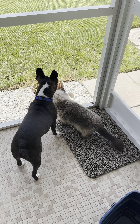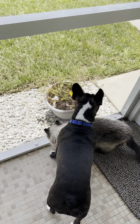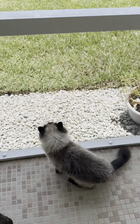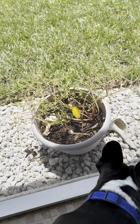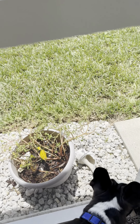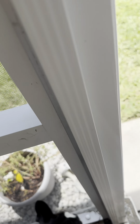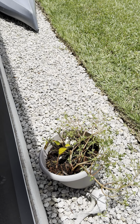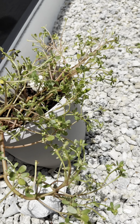I'm going to see what they're looking at. There's something over here. Where did it go? Stay. Oh, there it is.